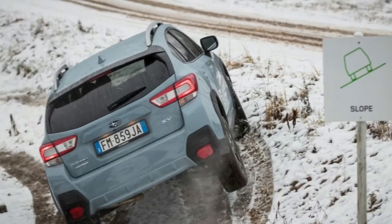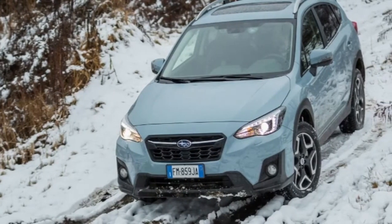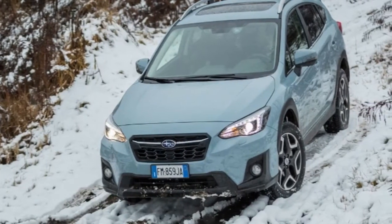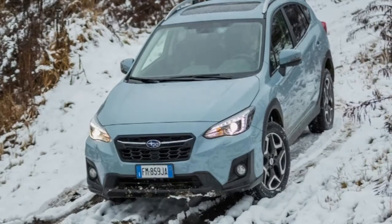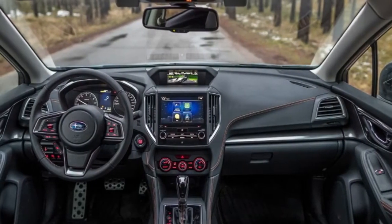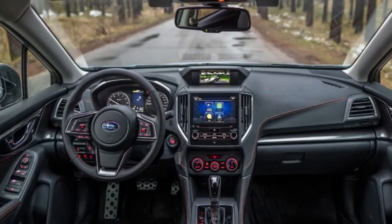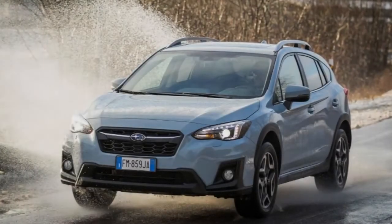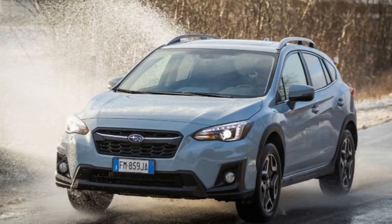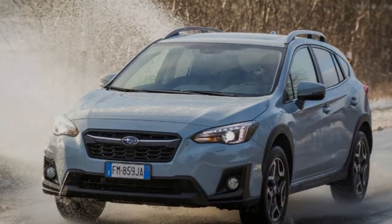Yes, it is another small crossover, like the Toyota C-HR, Volvo XC40 and Mazda CX-3 it competes with, but hold your horses, because Subaru is capable of crossing over rather adeptly. After all, 87% of Subaru's European sales are of SUVs, and it's been building them since the original Outback was launched back in 1995. In fact, it sells roughly twice as many four-wheel drive vehicles as Jaguar Land Rover worldwide.